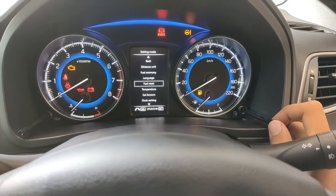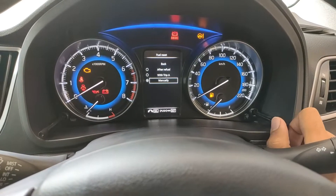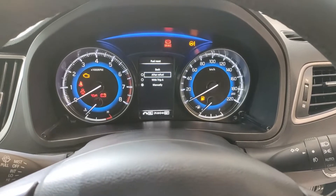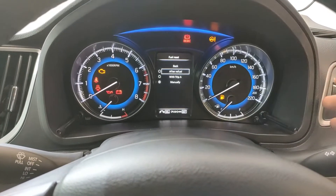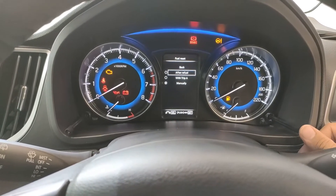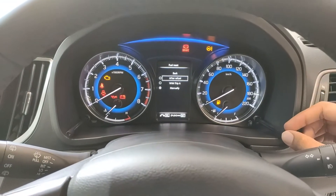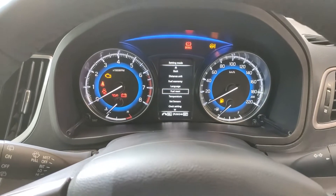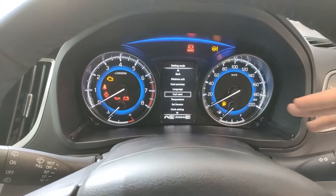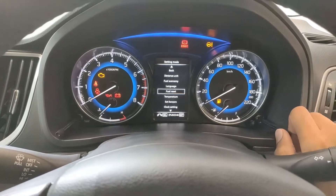Next is the fuel reset option — after refuel with Trip A or manually. Here's why this is cool: normally when you refuel, you manually reset the meter to track fuel economy. But if you select 'after refuel,' the car automatically resets the odometer to zero as soon as it detects the car has been refuelled, so you can check fuel economy without doing it yourself. That is a pretty cool feature.